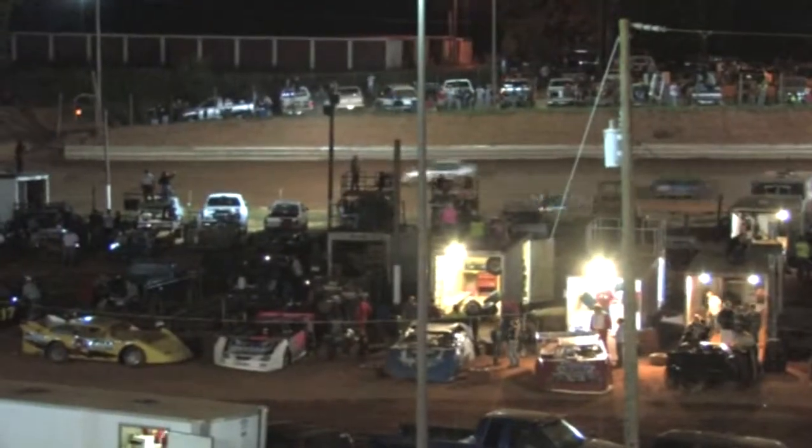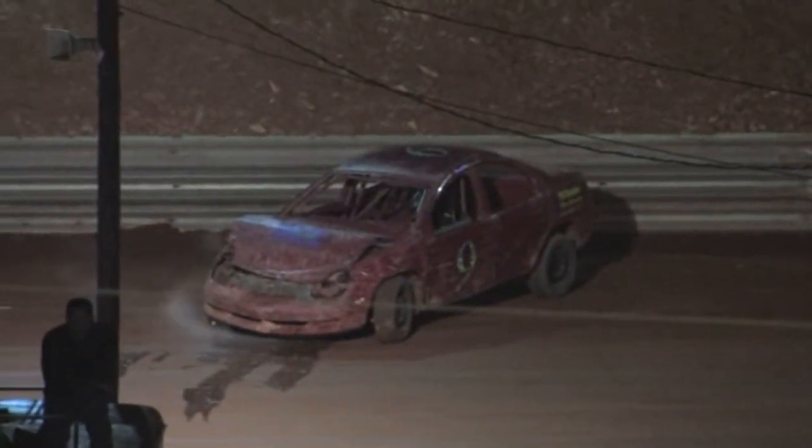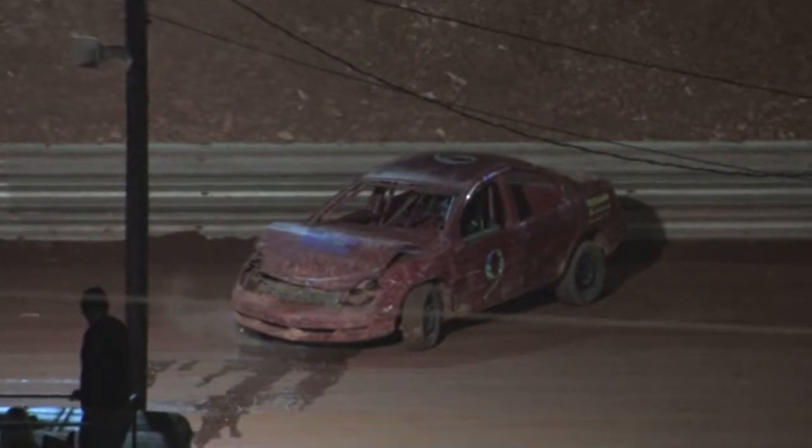Trouble over on the back straightaway. One in the guardrail — a big old hard hit back there for the nine car of Megan Templeton. A lot of smoke boiling out of the front of that race car. Also involved: Chris Hunt in the 97.